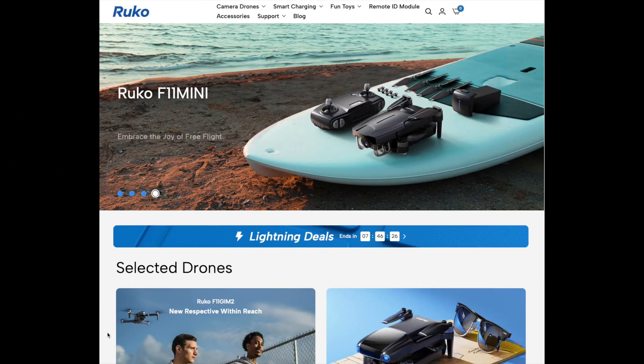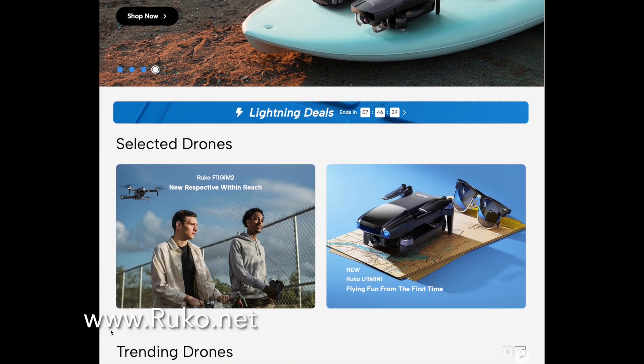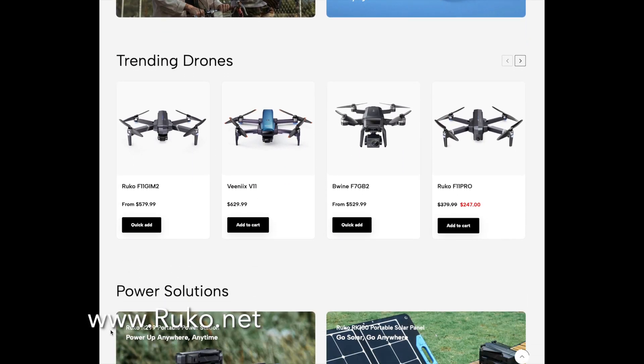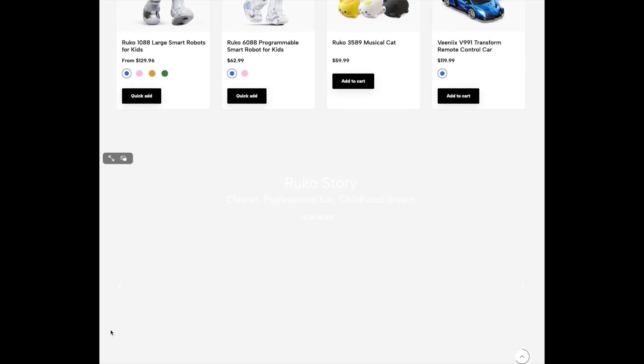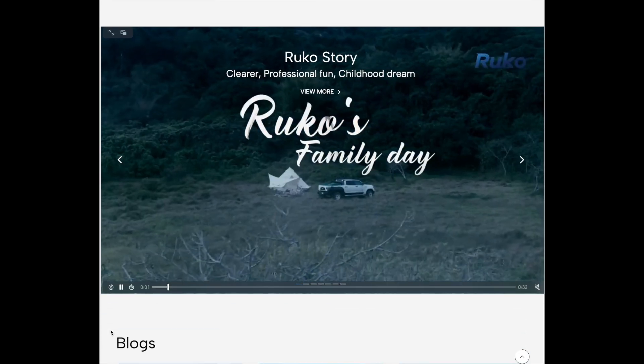Let's take a look at the Rucco website. It's a very good website with a lot of information, including a blog and some very useful videos that walk you through the setup, installation, and use of the Remote ID module. They do a variety of things from drones to robotic toys and of course now the new Remote ID module.